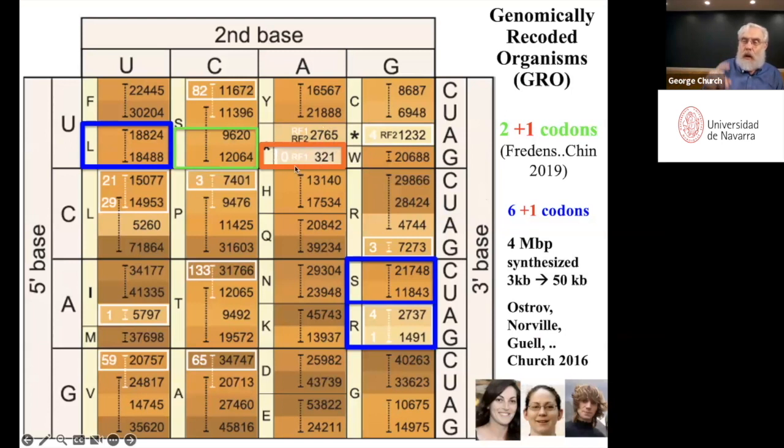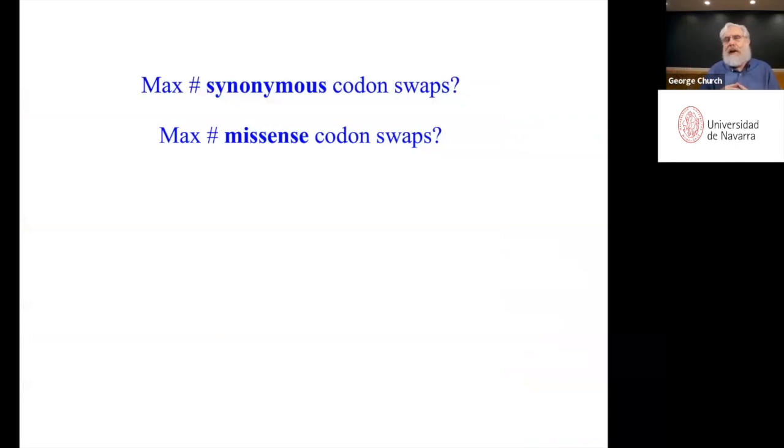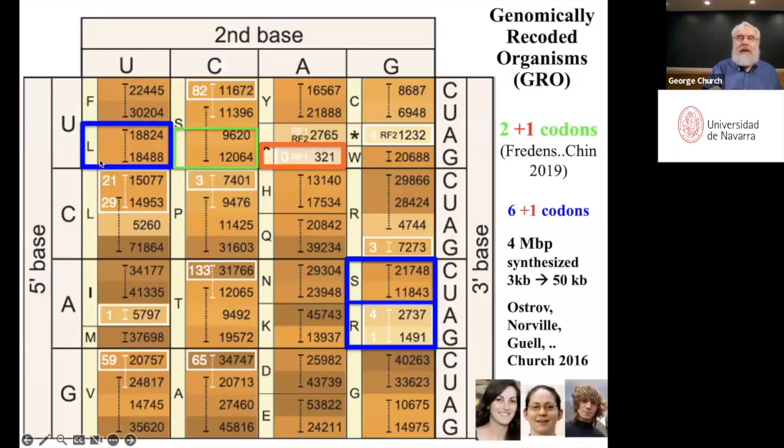Our first effort was to change one codon. This is the genetic code — you have triplet codons, and the numbers here show how many times each triplet codon is used in real proteins across the genome. We picked the easiest one first: it was only used 321 times. Then Jason Chen's lab changed two more for a total of three, and now we're in the process of changing six more out of 64. Synonymous codons — like the six leucine codons, six serine codons, and six arginine codons — allow us to change about 35% of base pairs in the genome while staying synonymous.